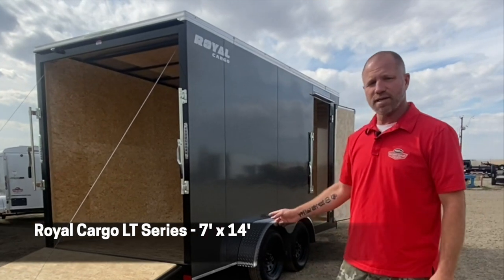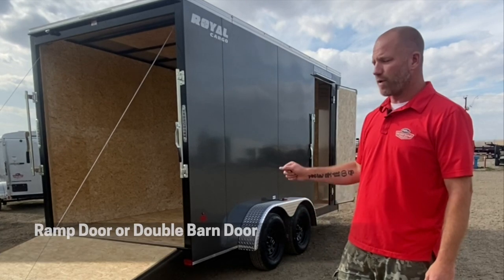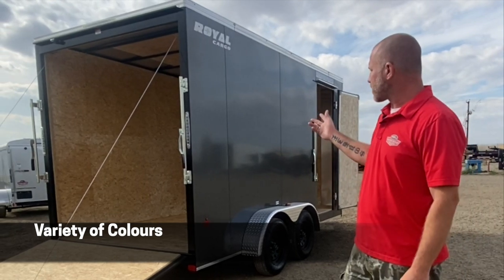This is the Royal LT — a 7x14 tandem 3,500 pound axles, available with rear ramp door or double barn doors, and available in a variety of colours. As you can see, this one is grey.